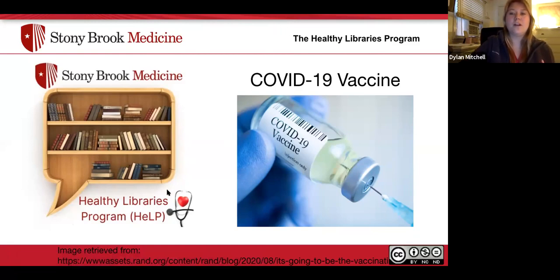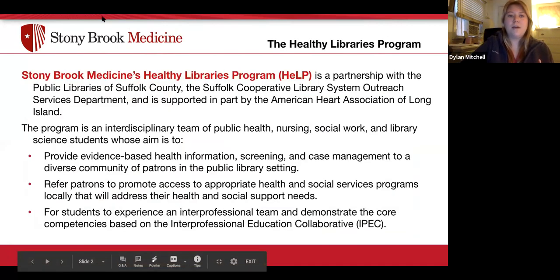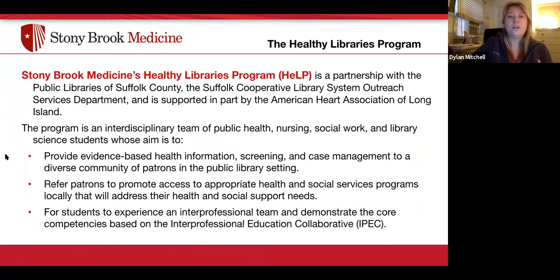Welcome to the Healthy Libraries program. Today we're going to talk about the COVID-19 vaccines. We are Stony Brook Medicine's Healthy Libraries program, a partnership with the Public Libraries of Suffolk County, the Suffolk Cooperative Library System Outreach Services Department, supported in part by the American Heart Association of Long Island. The program is an interdisciplinary team of public health, nursing, social work, and library science students whose aim is to provide evidence-based health information, screening, case management to a diverse community of patrons, and refer patrons to promote access to appropriate health and social services.